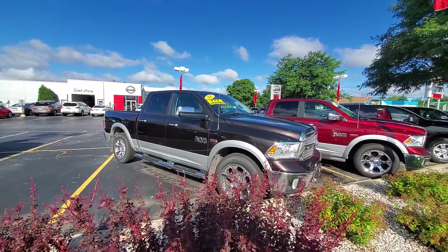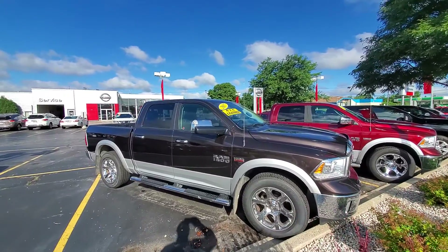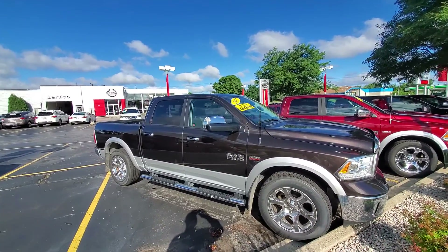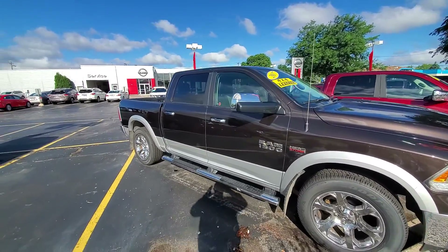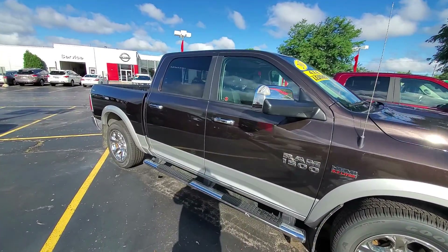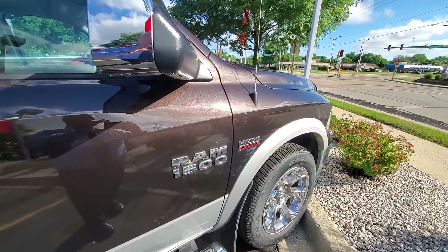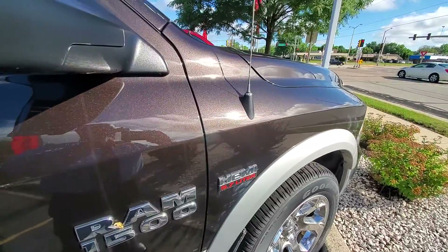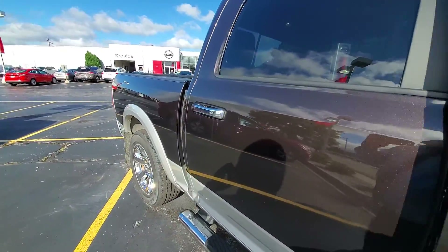Good morning Daniel, this is Lenny DiBrito over at Boucher Nissan in Waukesha, conveniently located at 1451 East Marlin Boulevard. I want to thank you for your interest in the 2017 Dodge Ram 1500 with the Hemi — beautiful step rails, really awesome color, a Java metallic. I think you'll really like it; I wanted to get a quick video for you.